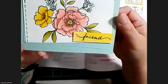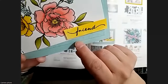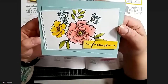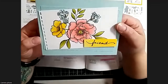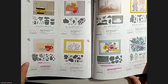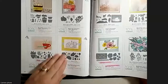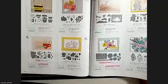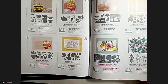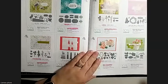This one on the background is stamped in Versamark - you can see it there. These flowers are really fun to color - I've been coloring them all day. These bundle index pages give you a different look at the bundles and take you outside of what just the suite pages might show. Something to keep in mind when looking through the catalog.